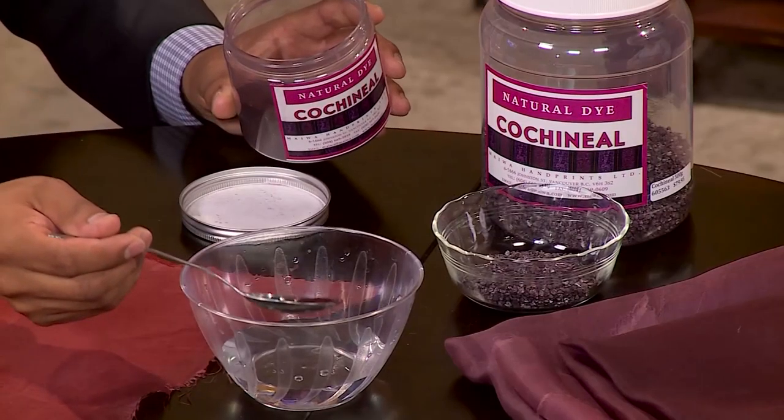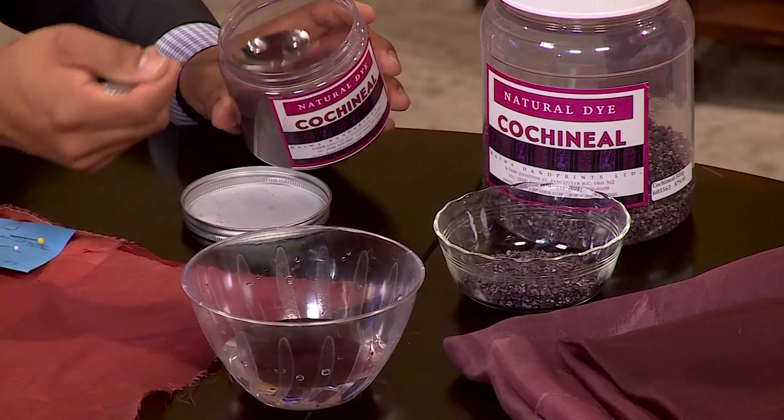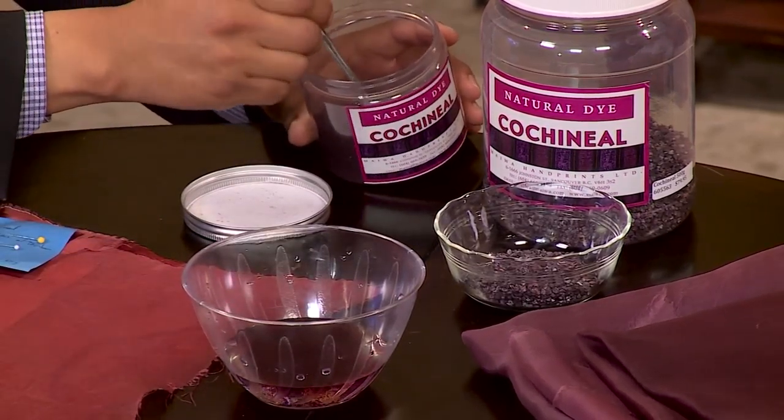You actually dye up to 10 yards at a time. For the first gown in this Red Collection, I dyed 10 yards of silk duchess satin and 10 yards of silk organza. The organza is pretty thin, but the silk duchess satin is a very heavy material and it takes a lot of cochineal to dye it. I originally wanted a very bright vibrant red but I got more of a salmon-orange color — the heaviness of the silk made a difference.